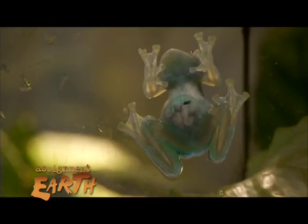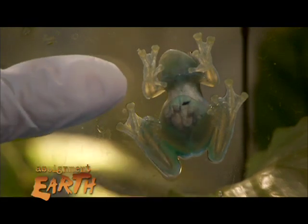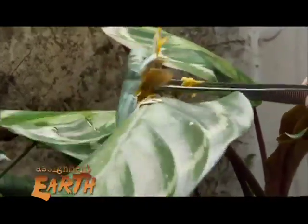The chytrid fungus eats away keratin, a component of amphibian skin. This causes a disease named chytridiomycosis, which is fatal to adult amphibians.